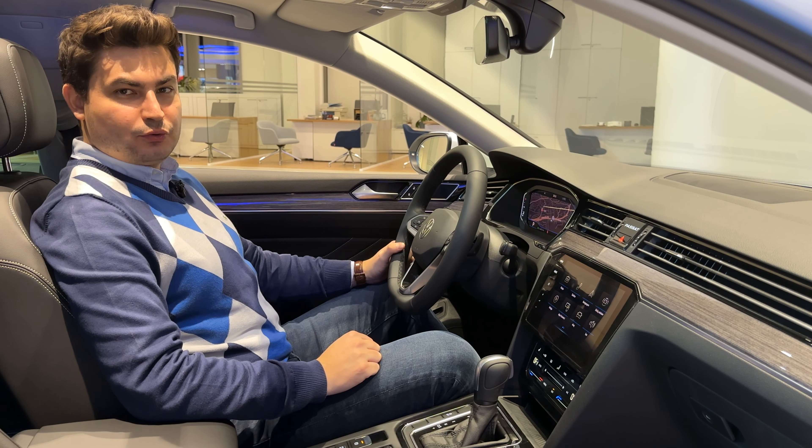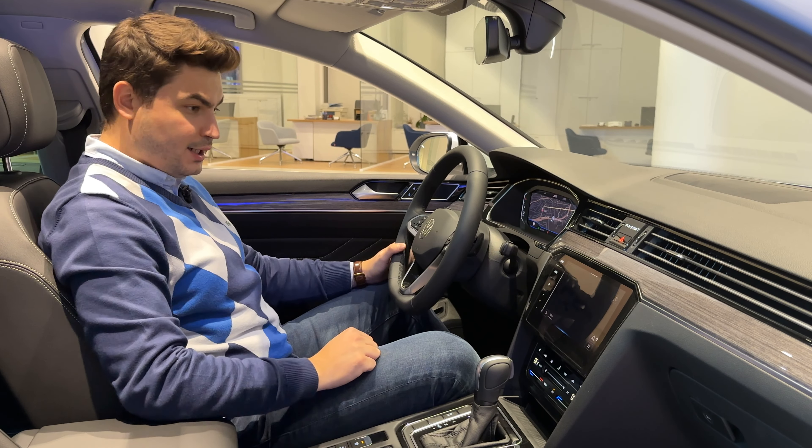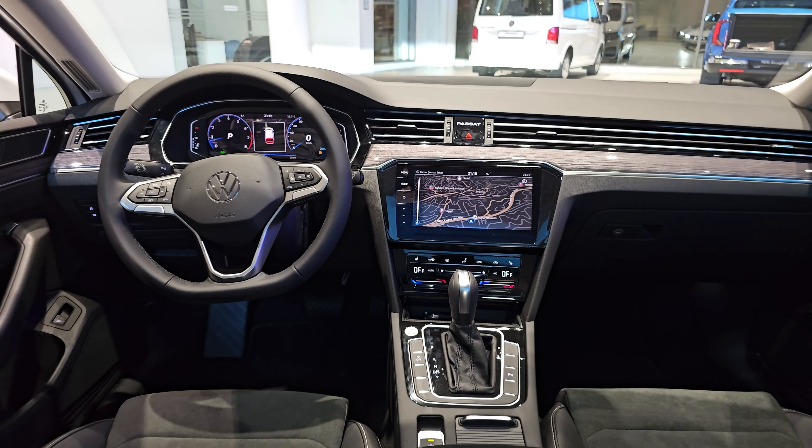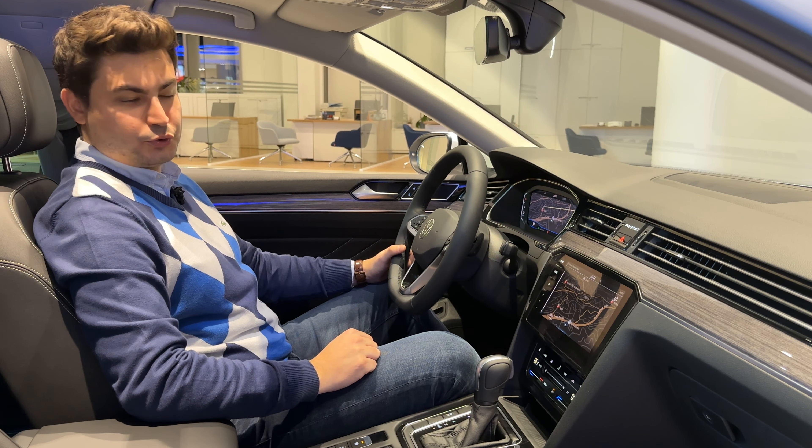9.2 inç büyüklüğündeki multimedya ekranımızda Discovery Pro navigasyon sistemimiz de yer alıyor. Aynı zamanda kablosuz Apple CarPlay ve kablosuz Android Auto ile beraber kablo karmaşasından da kurtulmuş oluyoruz.